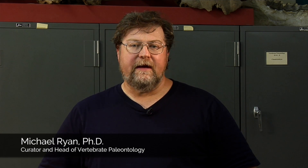Hi, welcome back to the Cleveland Museum of Natural History. I'm Dr. Michael Ryan. I'm head of vertebrate paleontology here at the museum and I've just come back out of the field to tell you about our brand new dinosaur, Mercuriceratops gemini.